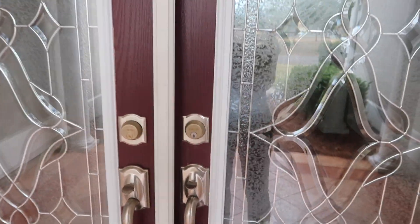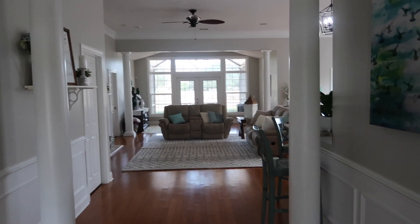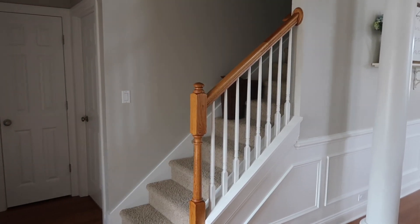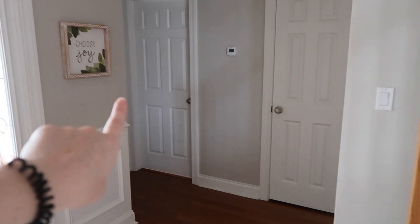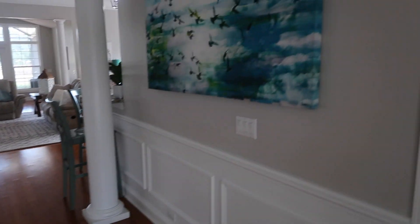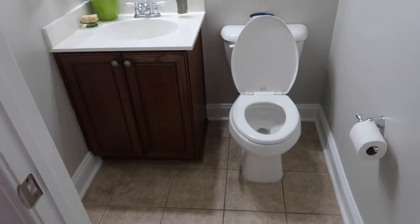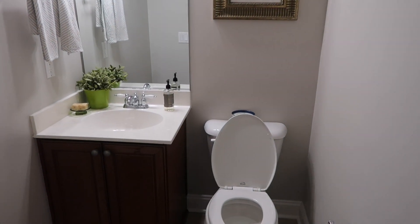So here is the front door. When you walk in, you look straight into our living room area. And then we have the stairs to go up to Jackson's room and the playroom. This is Piper's room, a coat closet, the girl's bathroom, and then Jane's room. And then in here we have our powder room or our half bath. Nothing much has changed in here except for the new light fixture we recently just put up. Pretty small and simple.